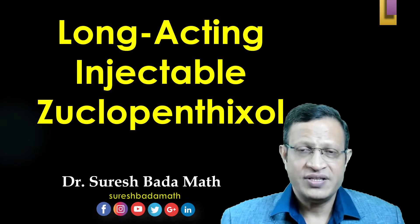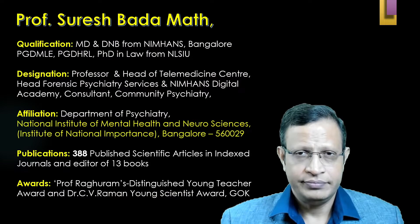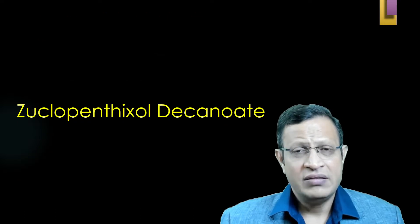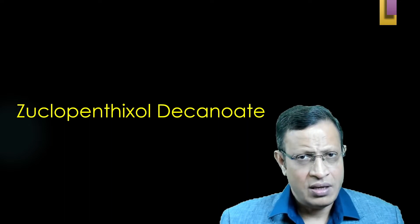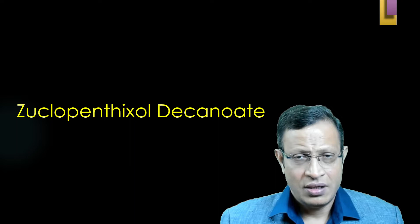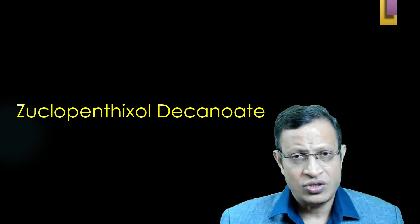Hello friends, today we are going to discuss about long-acting injectable Zuclopenthixol decanoate. I am Dr. Suresh Badadamath, professor of psychiatry working at National Institute of Mental Health and Neurosciences, Bangalore. In this video, I will be discussing about Zuclopenthixol decanoate: how it is given, why it is given, how do you start, can we combine Zuclopenthixol decanoate with Zuclopenthixol acetate, how it is to be combined, and what does the research say.